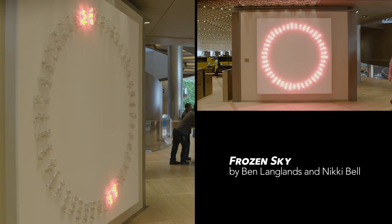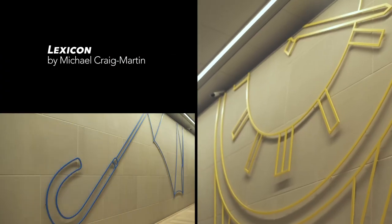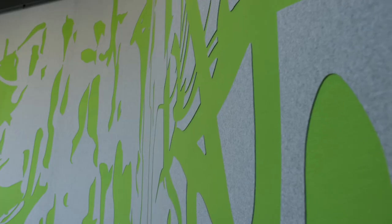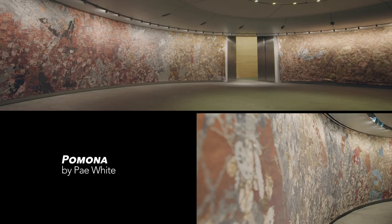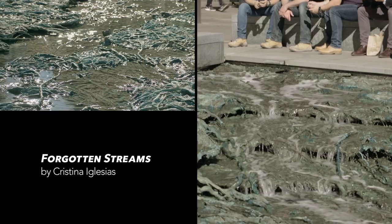It's not just fresh air invigorating the workspace — there are works of art integrated into the building by some of the world's most celebrated contemporary artists. And the art is for everyone, like this sculpture by Christina Iglesias.